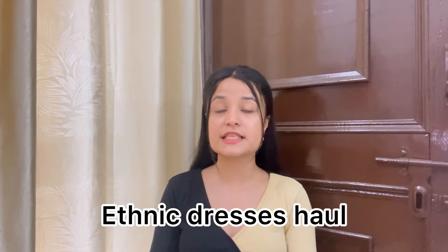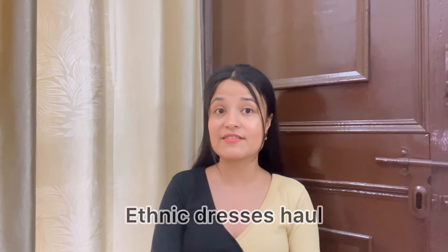So guys, today's video is an ethnic dresses haul from Amazon, all under Rs. 700. I have found a lot of beautiful dresses from Amazon. And currently on Amazon, there is an ultimate brand sale in which you are getting 50-80% off on their top fashion and beauty brands. So what are you guys waiting for? Go and grab the deal now. And now without wasting any more time, let's directly jump into the video.